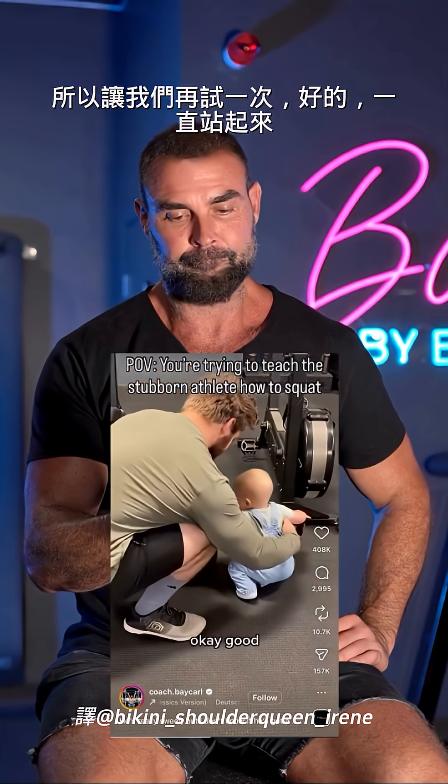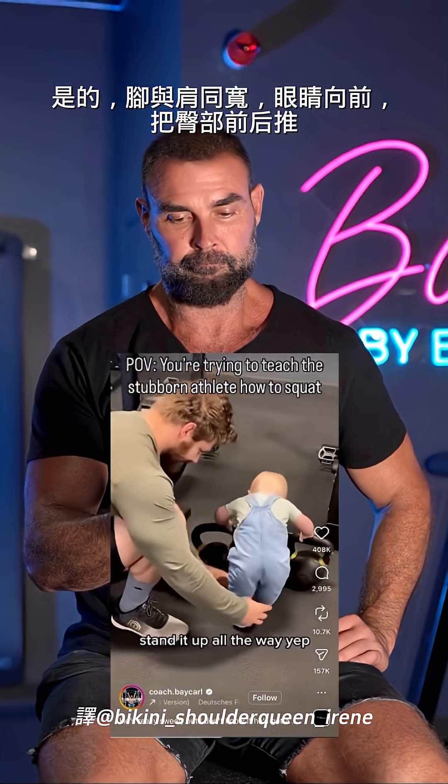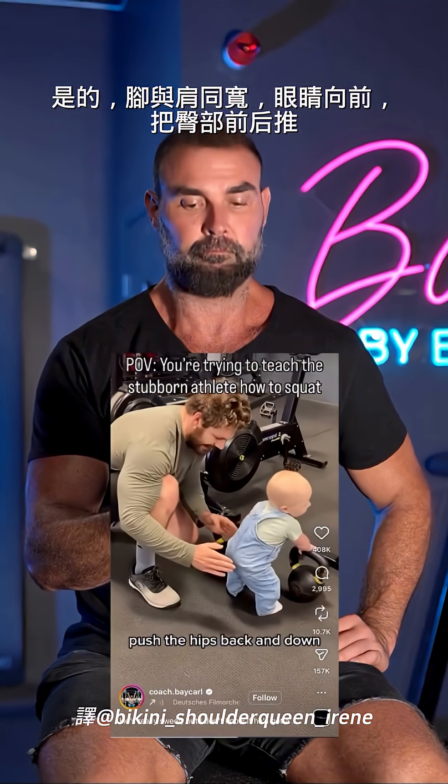Yeah, let's try again. Okay, good. Standing up all the way. Yep. Feet shoulder width. Eyes forward. Push the hips back and down.